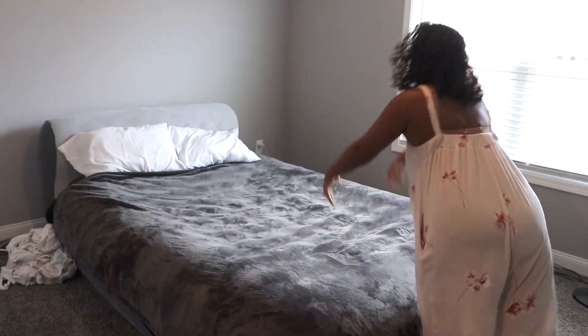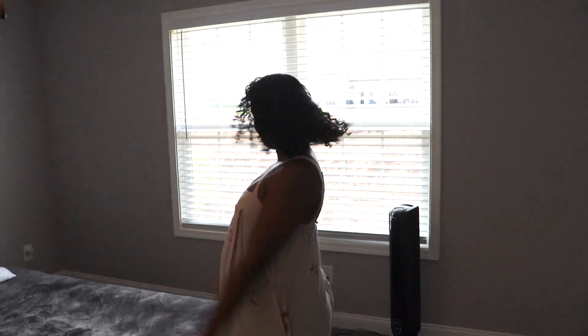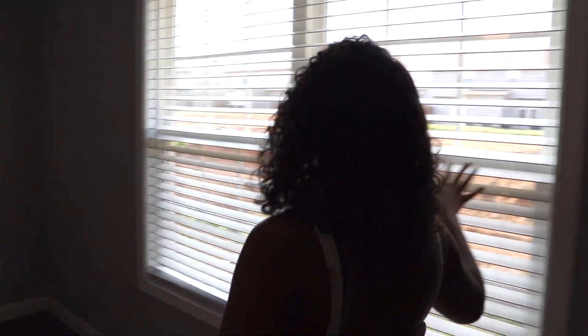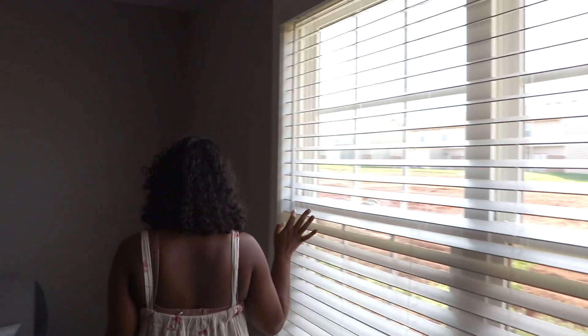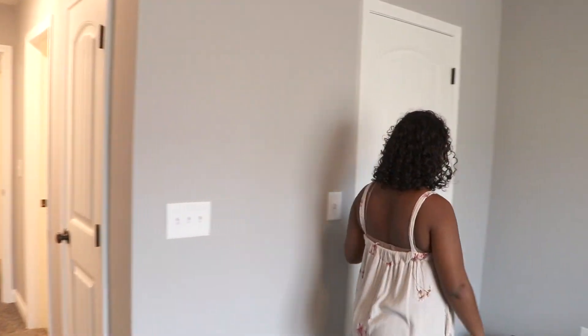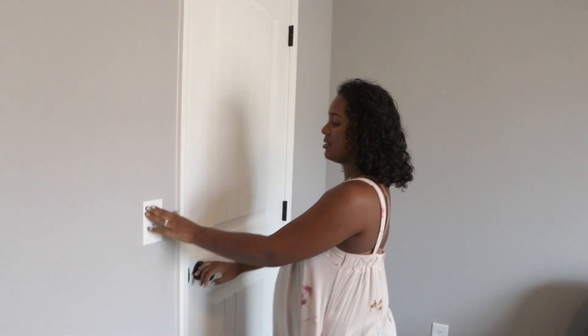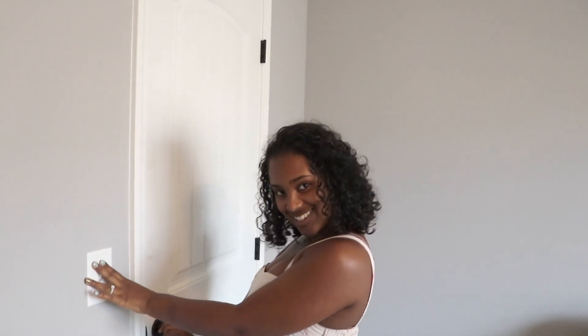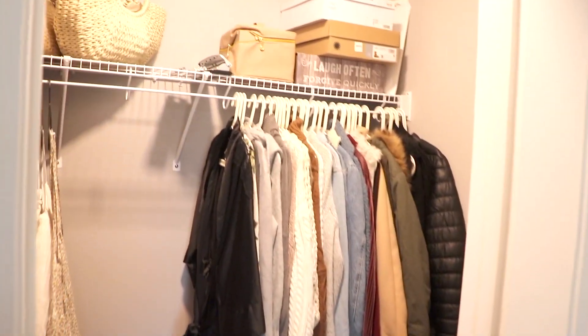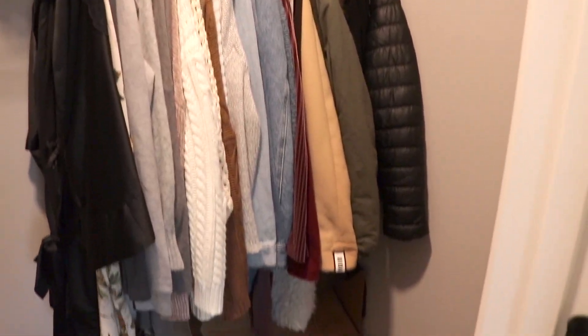We will have our furniture for our bedroom actually tomorrow morning, which we're so excited about. I love this big window right here because we get tons of good lighting. We have a few boxes of clothes that we need to get rid of. And in here is my closet — my lovely closet, welcome! My closet is the biggest closet in the house.